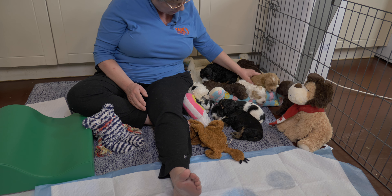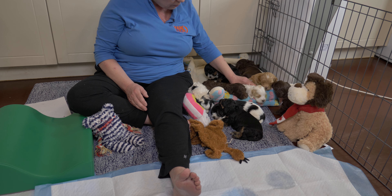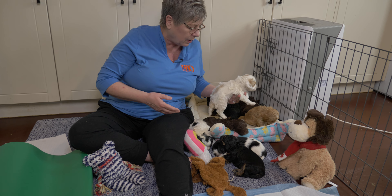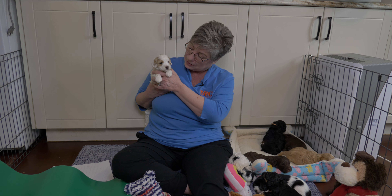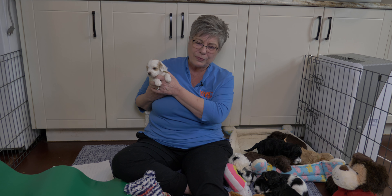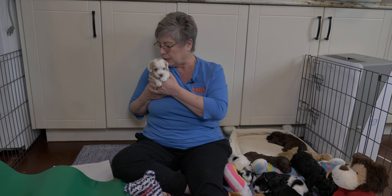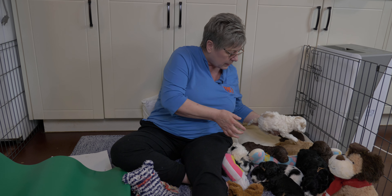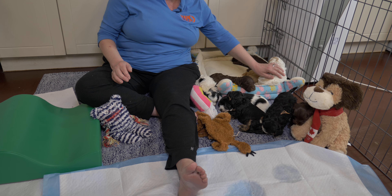Next is her caramel sister, brown collar girl. She is the complete opposite from her apricot sister — full of vim and vinegar, a happy girl, not scared of anything, very outgoing. You can tell for sure she's an apricot because her nose is already filling in with that black pigment. She has lots of gorgeous caramel markings on this party, cute little face — again this puppy reminds me so much of Ripple. Brown collar is 1.06 kilograms. I'll put her back down next to her caramel sister so they can cuddle up together.